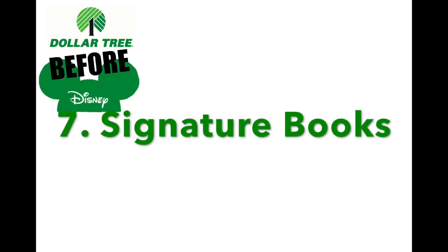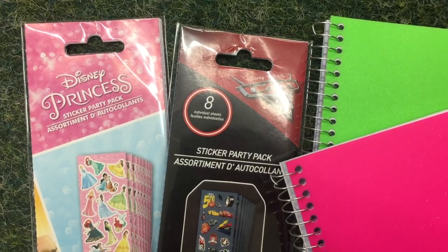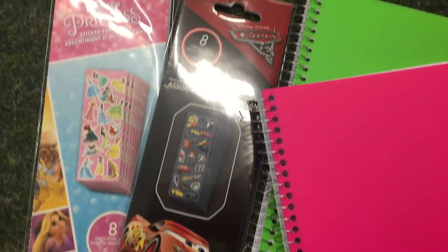Number seven: signature books. If you go to Disney and purchase these signature books, they are so expensive, so I like to make my own. They have little notebooks and tons of Disney stickers, so just make your own and the kids will have fun doing it.